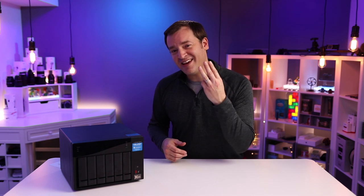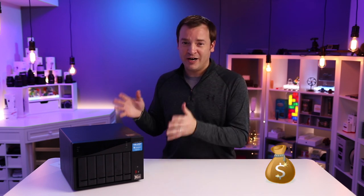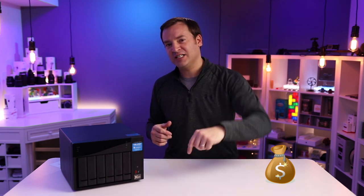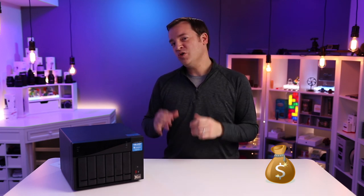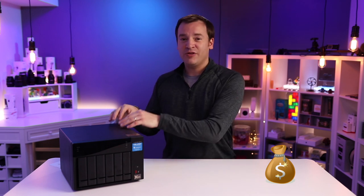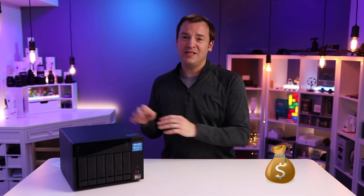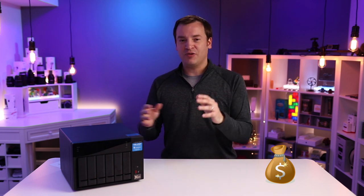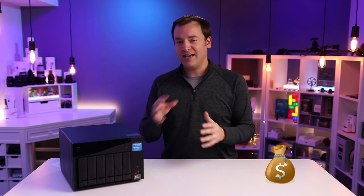The third thing is the price. This is obviously a bit more pricey than some of the other options out there — I'll put some lower-cost ones in the description below. You might be able to add Thunderbolt 3 ports through a PCI expansion and go with a different method. Just keep in mind to look at the RAM, the processor, and all those aspects.